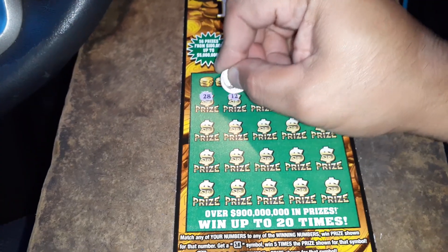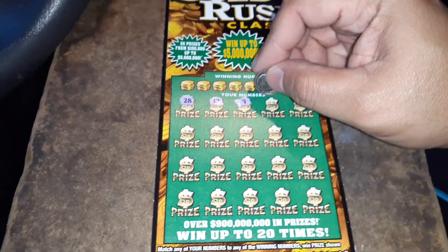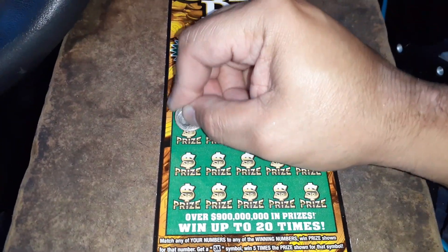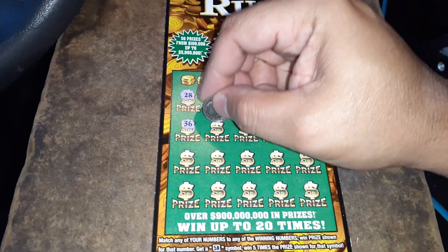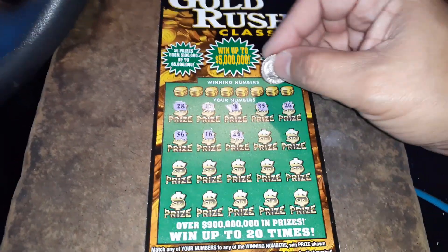28. 12. Or the money bag. 9. 35. 26. 36. Sweet 16. 24.